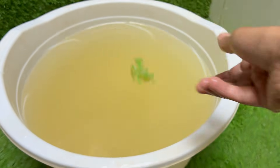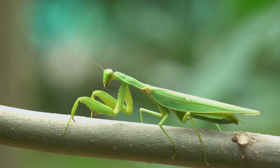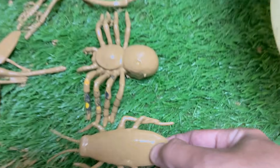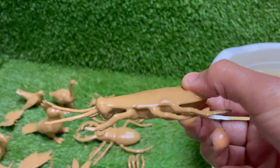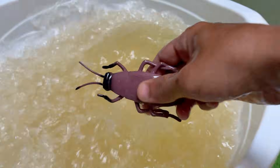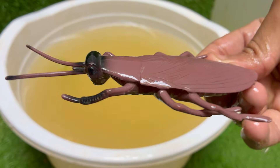Leafcutter ants. They thrive in dirty, damp and dark places like sewers, drains and garbage. This association with unsanitary conditions makes them a vector for bacteria like E. coli and salmonella, which they can pick up on their legs and bodies and then track onto our food and surfaces. That sudden, unpredictable scuttling is deeply unsettling.